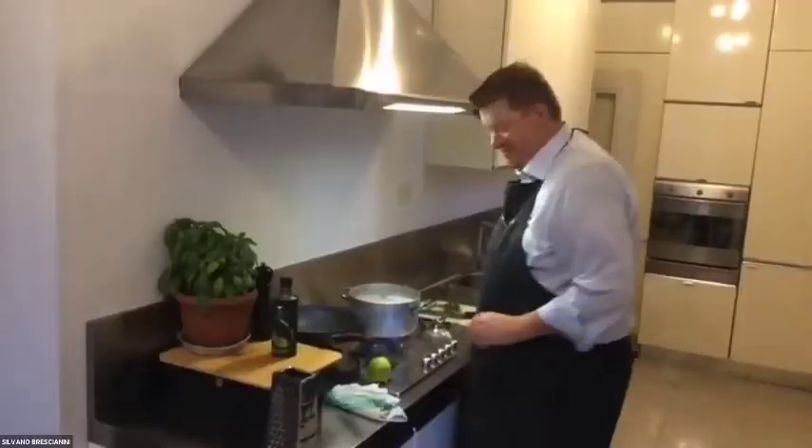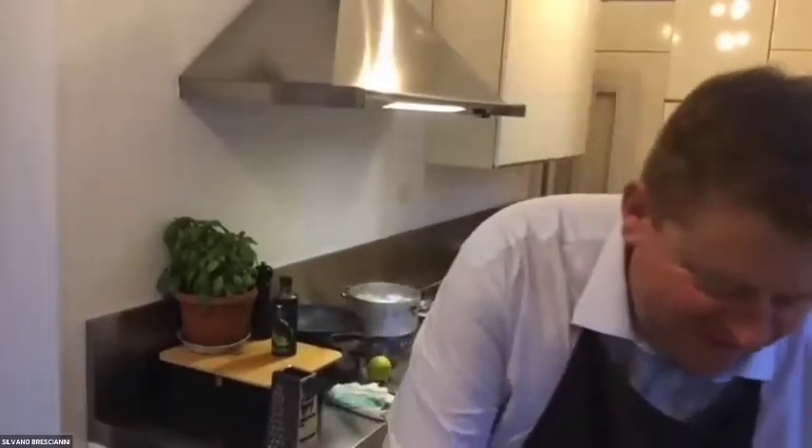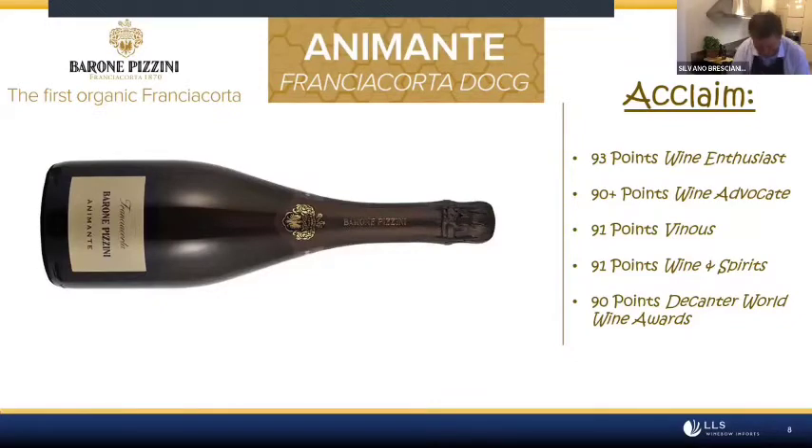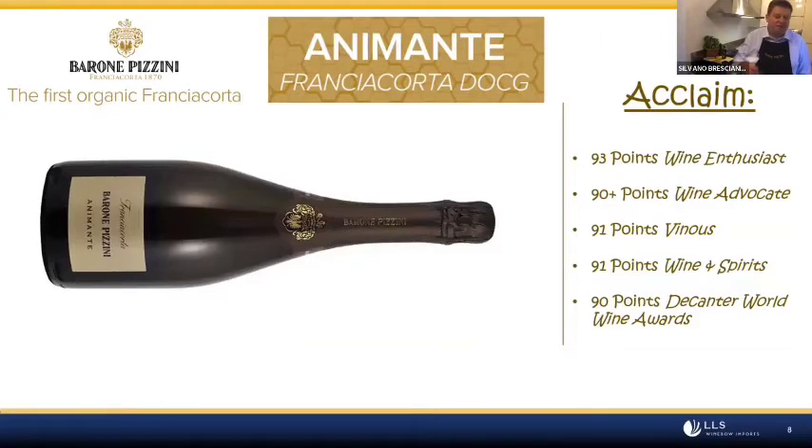While the pasta is cooking, what do you plan to drink with this dish? It's easy for a producer to have a bottle of wine ready at the perfect temperature with the right glass. During the day we are busy in the office, in the vineyard, meeting suppliers, talking to customers — but I really love to enjoy a glass of Franciacorta while preparing food.